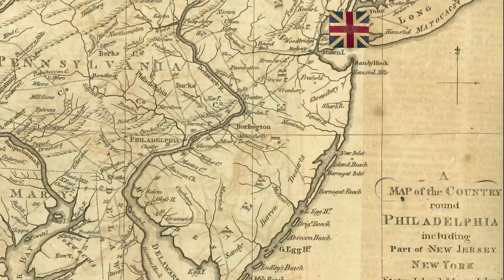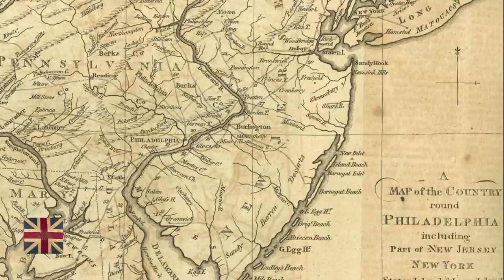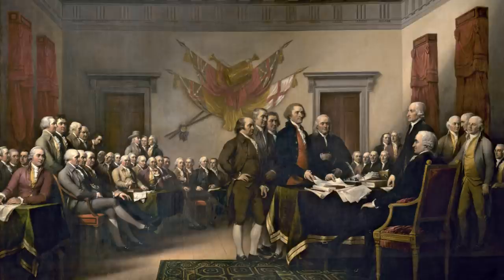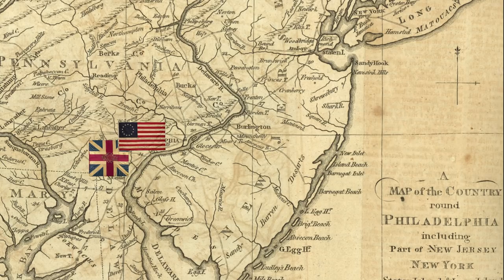Earlier in 1777, Howe and his army had been camped near New York City, but acting on his own initiative, he loaded 15,000 troops onto a fleet for a meandering, month-long voyage south to Maryland, where he disembarked about 50 miles south of Philadelphia. As the seat of the Continental Congress, Philadelphia was clearly a symbolic prize, but perhaps not of essential military value. Either way, Washington had no choice but to pursue Howe and at least try to defend the city.